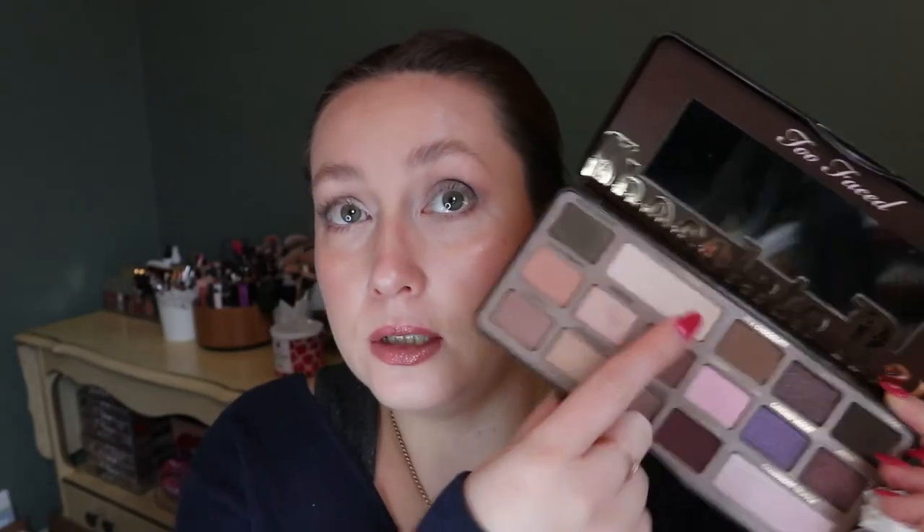I use the white chocolate shade to set my eyelid — like to set my eye primer — and to clean up on top if I blend the shadow too high. I really like having this in because it's such a functional shade for the way I do my makeup.